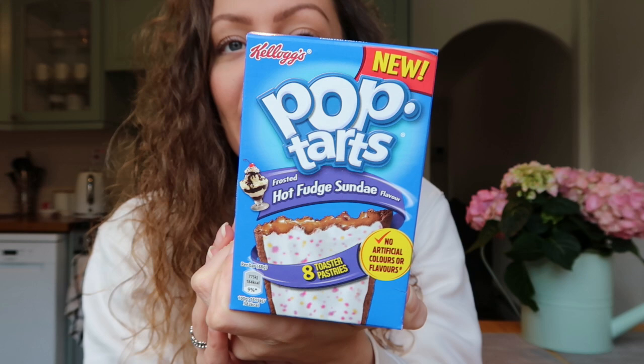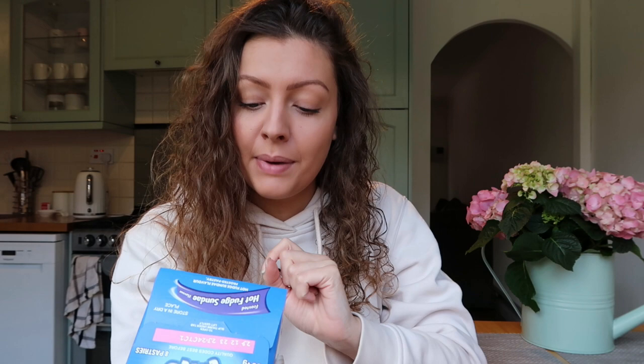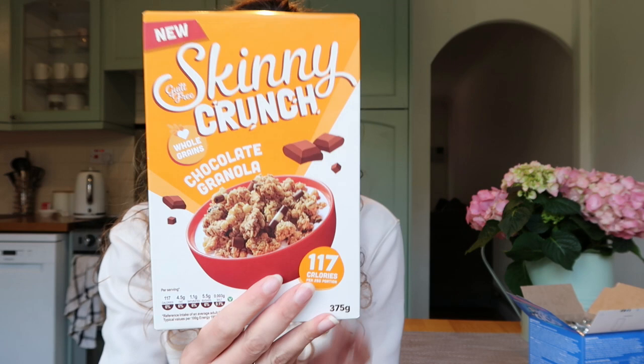I definitely haven't seen this flavor anywhere before - hopefully these are brand new. They're £2.99 and you get eight toaster pastries in a pack. I only want one and they come in little packs of two. If anyone hasn't seen Pop-Tarts before, you get a pack like this, they come in a cool little packet with two in it, and you literally just pop them in the toaster.